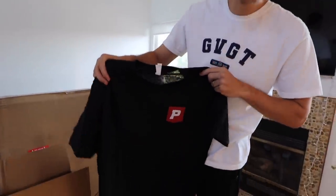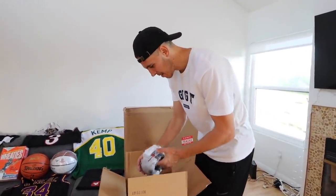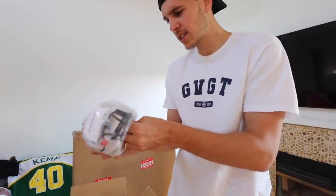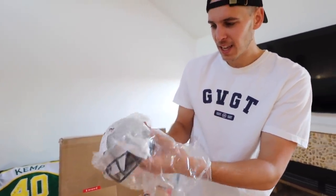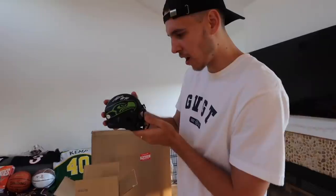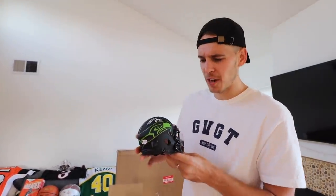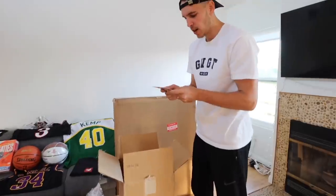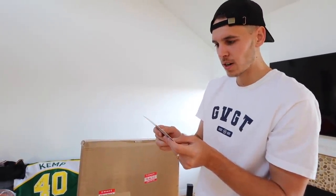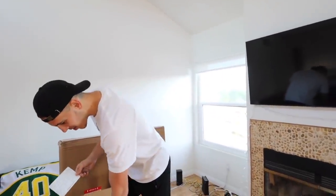Shout out the little Pristine Auction shirt - thank you Pristine Auction for supporting the video, use code AJ. We're getting towards the end of the box here. We've got a signed little mini Seattle Seahawks helmet right here - a matte black autographed Seahawks mini helmet, Jordan Brooks. I think he played at Texas Tech. Also a little message from Andrew over at Pristine Auction: 'AJ, thanks for joining the Pristine family, we've had a great time building your mystery box. Use registration code AJ for ten dollars off your first purchase.'